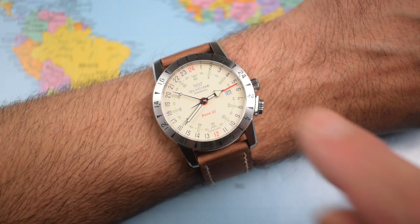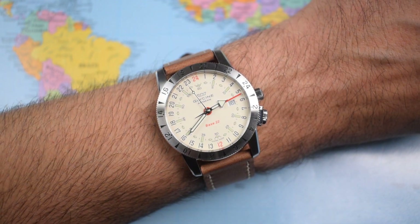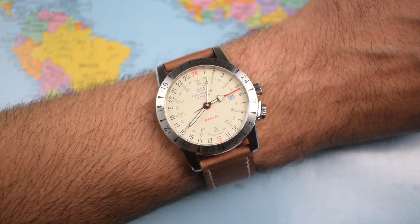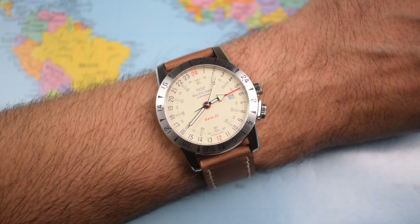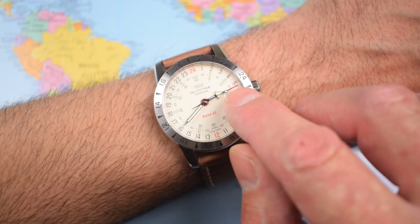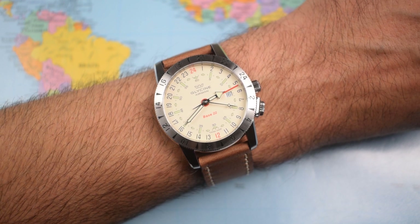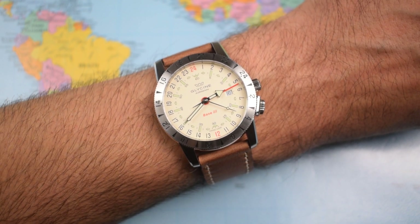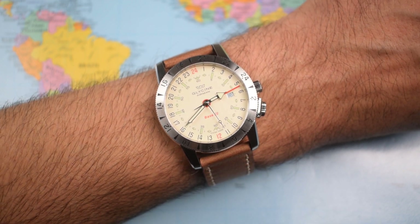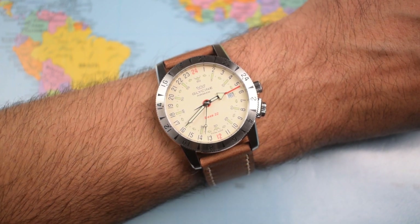A couple of things to note: if you're going to be using this one just as a regular three-hander, you're not going to get any help from the markings on the dial because there are no 1 to 12 markings — it's 1 to 24 instead. So you're going to have to tell the time from angle and from memory, but let's face it, if you can't tell the time on a three-hander, what are you doing here? One other thing to note — you've probably spotted it already — that GMT hand isn't quite where it should be. I set it to where it should be but when I pushed the crown back in it popped back 20 minutes. This is an issue I've come across with these 2893 movements before. I'll play around with this one and report back in the full review.